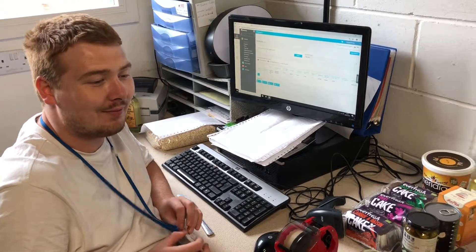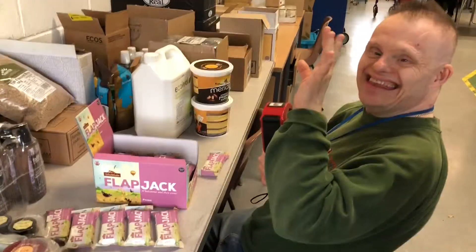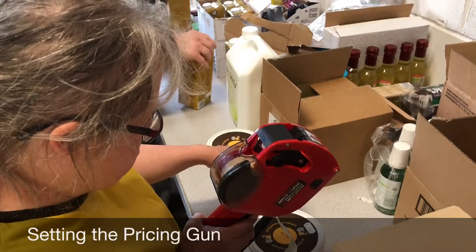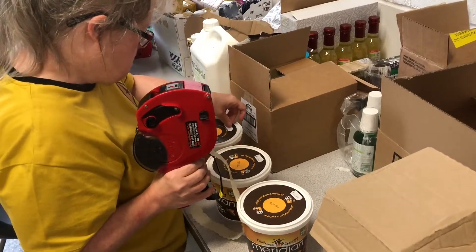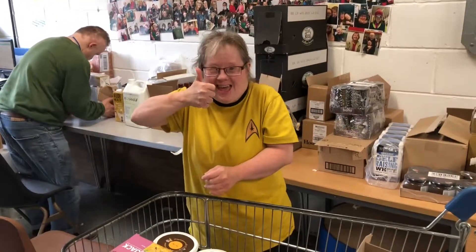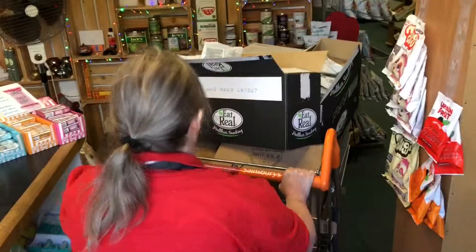Hey Nicky, how are you doing? Nicky was pricing some flapjacks at about 65p. When the stock is all priced, we bring it round into the shop, ready to stack the shelves for the week ahead.